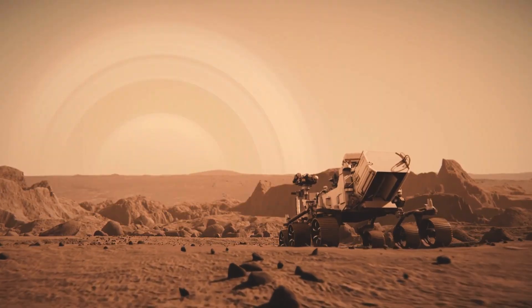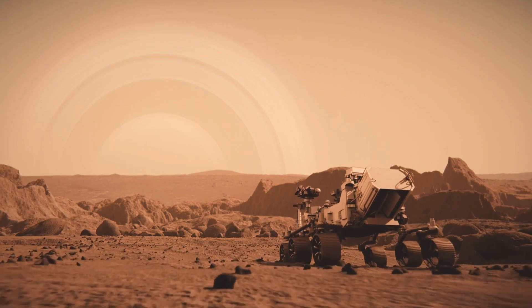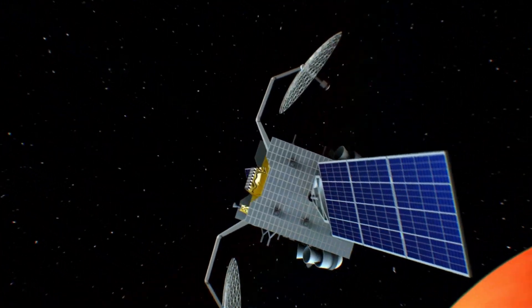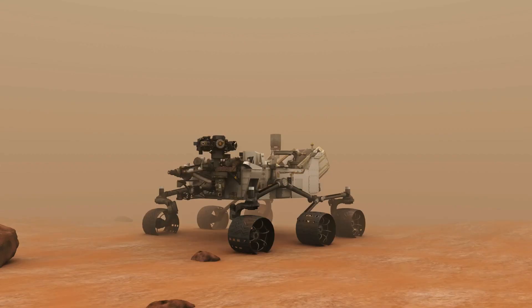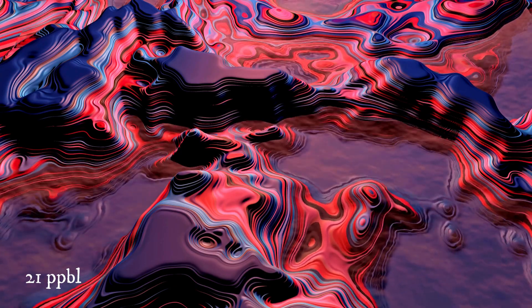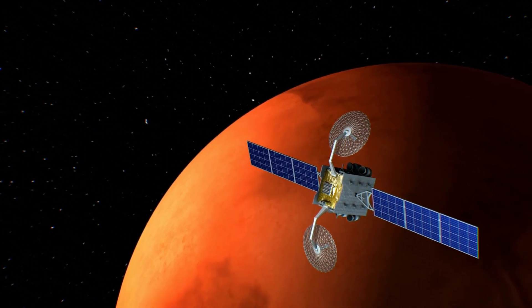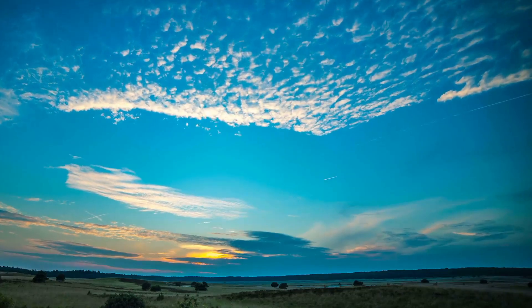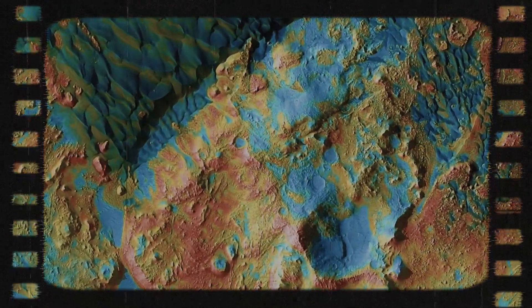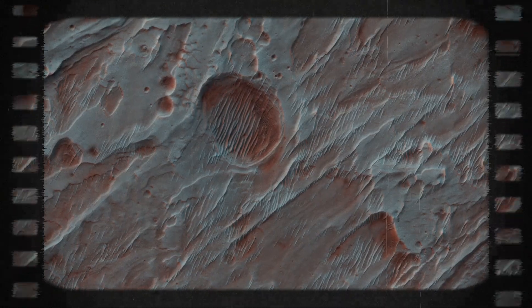Scientists will be able to determine their origin more accurately once samples are brought back to Earth, which NASA plans to do in future missions. Meanwhile, other hints point to the possibility of life: the Curiosity rover detected an unusually high level of methane on the planet — 21 parts per billion by volume. Methane in higher concentrations is found in Earth's atmosphere and is formed due to the emissions of living organisms. Scientists are planning to find out if the gas on Mars is also related to biological activity, though another possibility is that it is a product of interaction between rock and water.